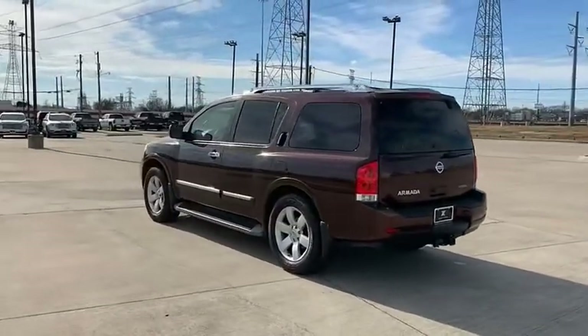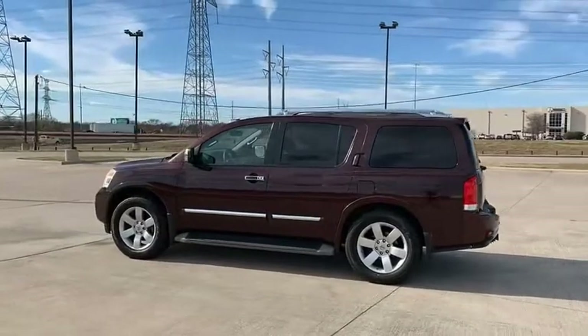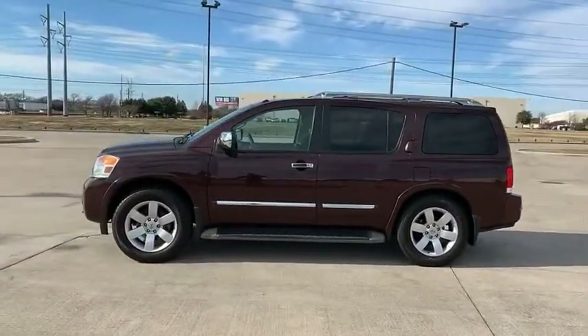Set foot in an Armada and set off on the ultimate driving adventure. Wouldn't you look great in this vehicle? Stop in today and see for yourself.